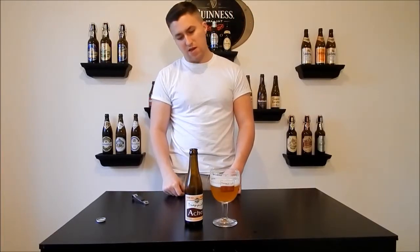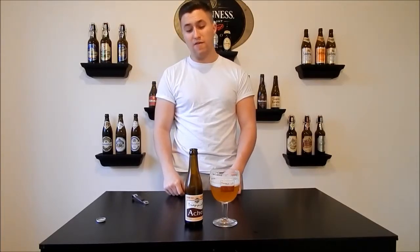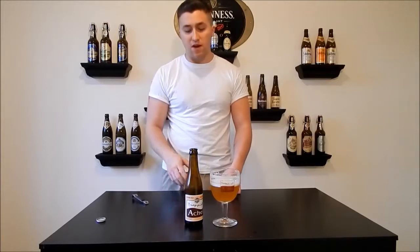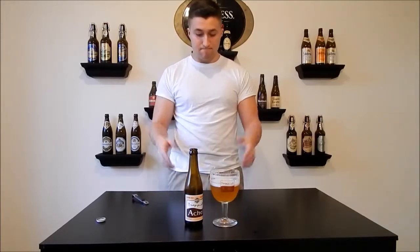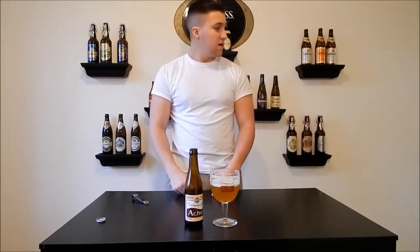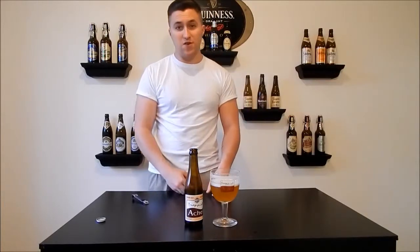I'd probably give it maybe 3.8, 4 out of 5. It's a very good beer. It's just not way up there with the rest of the Trappist ones that I've had. But that's all I got for now. Check out my dad's channel, All4Taste. I'll see you next time. Cheers.